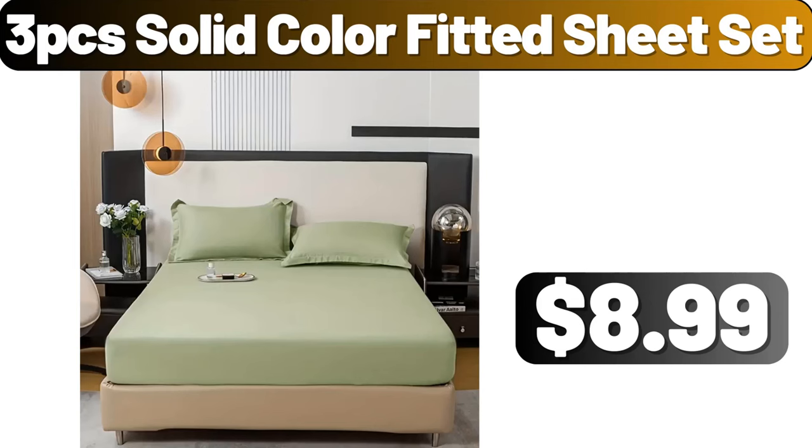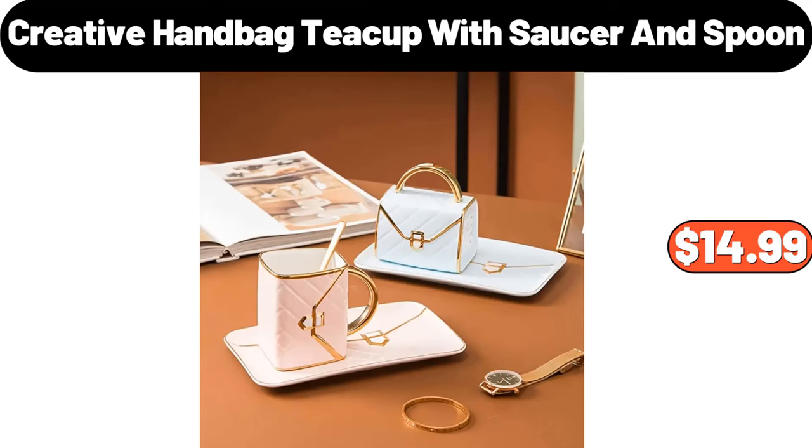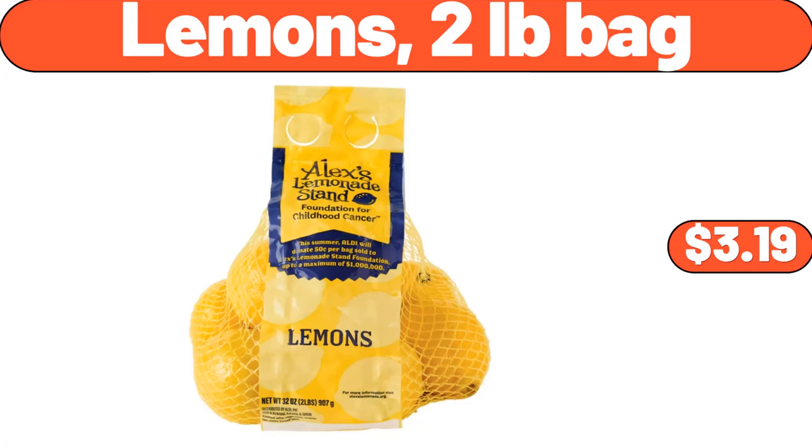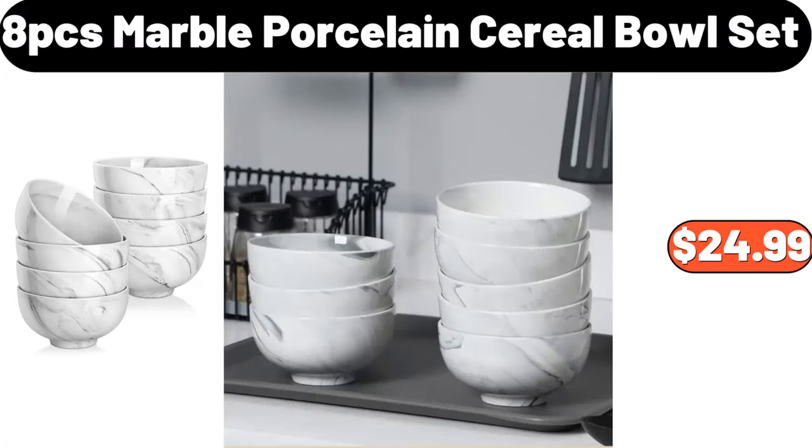3-Pieces Solid Color Fitted Sheet Set, $8.99. Creative Handbag Teacup with Saucer and Spoon, $14.99. 3-Pieces Glass Spice Jar, $12.99. Lemons 2-Pounds Bag, $3.99. 8-PCS Marble Porcelain Cereal Bowl Set, $24.99.